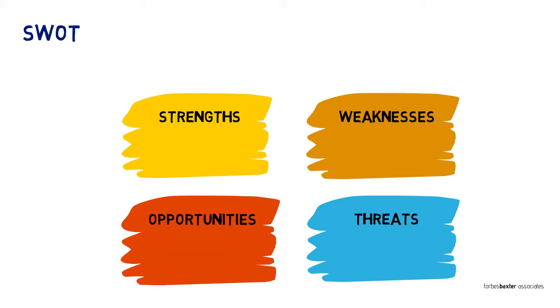SWOT analysis doesn't say anything about future actions. Wouldn't it be better if we just expanded the model a little to say how we're going to capitalise on our strengths, compensate for our weaknesses, exploit our opportunities, and challenge our threats? That's exactly what TOWS analysis does. It keeps the simplicity of SWOT, but adds actions. It becomes infinitely more useful by doing so. Every SWOT analysis ever produced evokes the same question: what next? TOWS incorporates the answer.